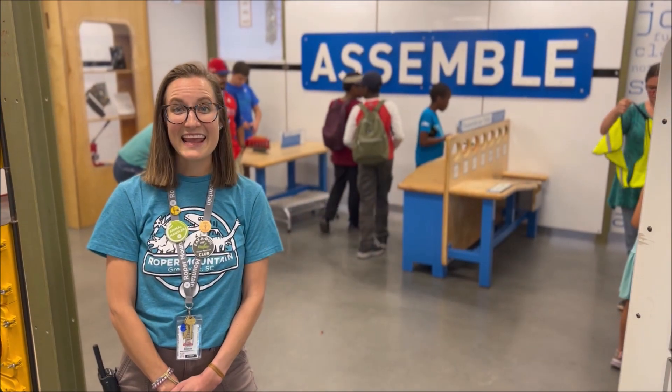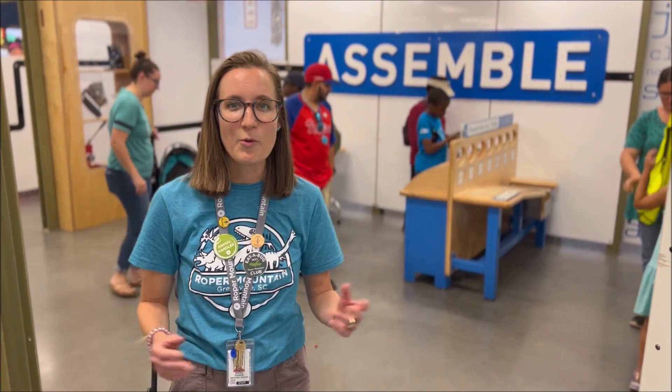Each year we have a new traveling exhibit for Summer Adventure and this year it's called How People Make Things, inspired by Mr. Rogers Factory Tours. In this exhibit you'll learn how things are molded, cut,